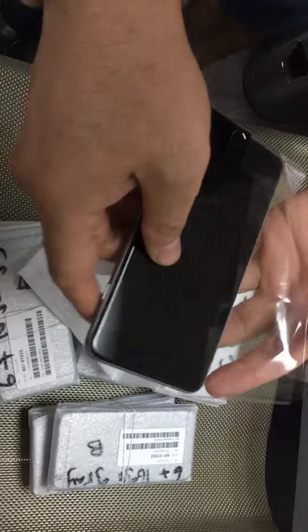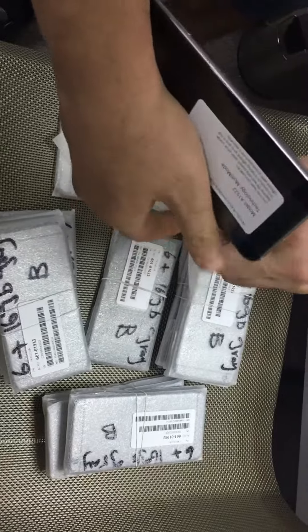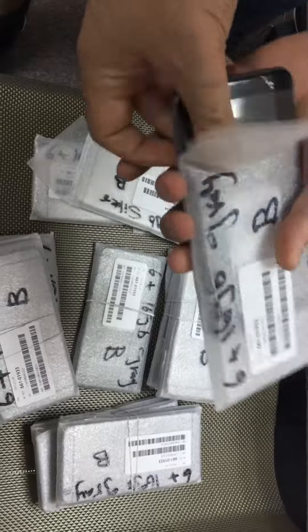Let me know — we have physical stock, we allow inspections, and we give seven days warranty after you receive. We tested all of them, fully functional, no problems. Let me know.